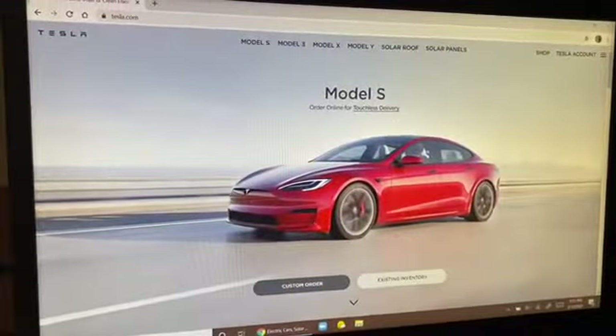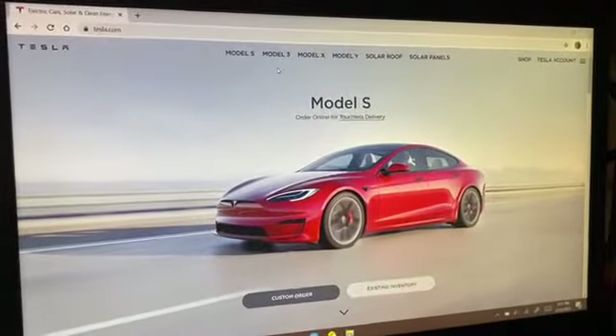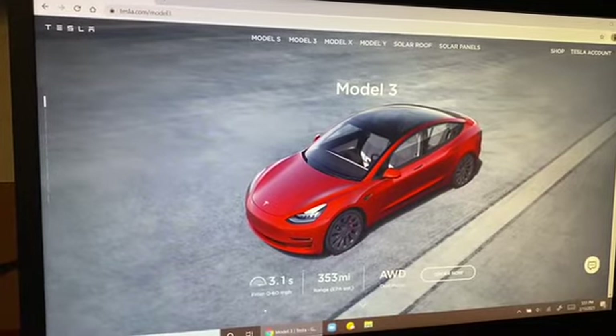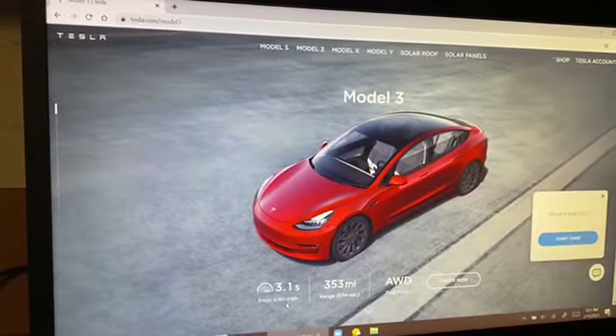Now we're on the website. First we'll explore the Tesla Model 3. The Tesla Model 3 is the cheapest car — it's a four-door sedan. The performance model of it does zero to 60 in 3.1 seconds, which is actually really, really fast.